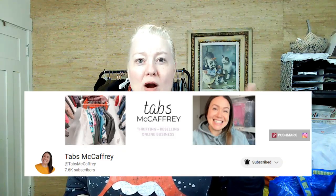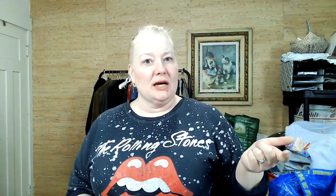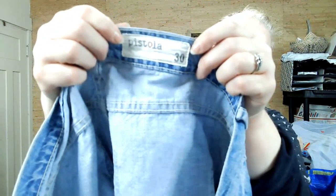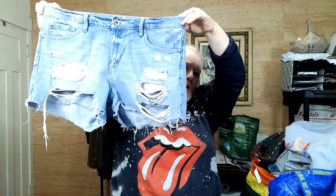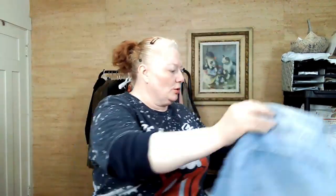Kind of like Tabs McAfee — I like her channel and that style. Pistola, size 30 — some cutoff distressed destroyed shorts. Great shorts. I'm trying to stock up.